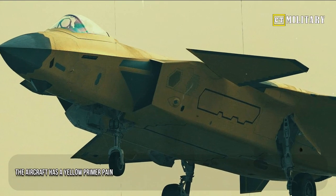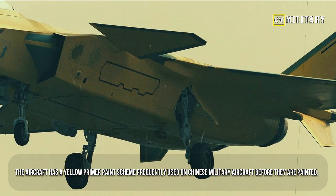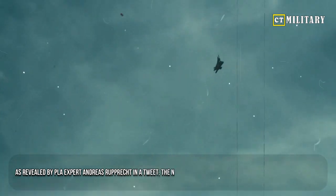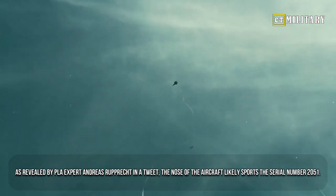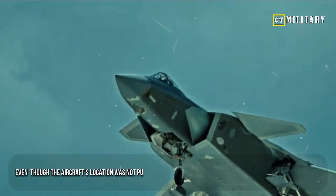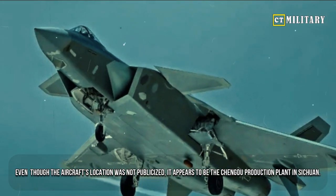The aircraft has a yellow primer paint scheme frequently used on Chinese military aircraft before they are painted. As revealed by PLA expert Andreas Ruprecht in a tweet, the nose of the aircraft likely sports the serial number 2051. Even though the aircraft's location was not publicized, it appears to be the Chengdu production plant in Sichuan.